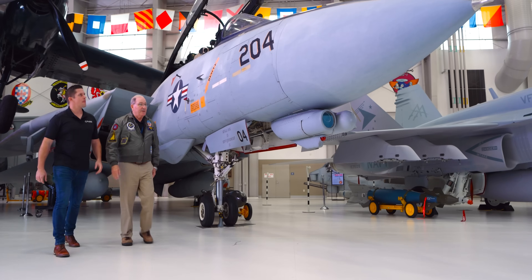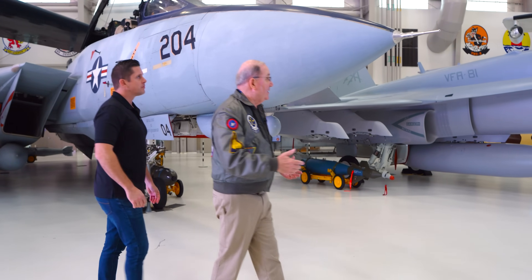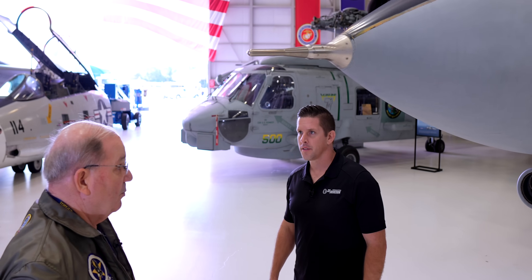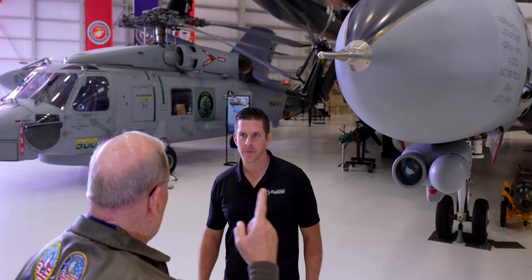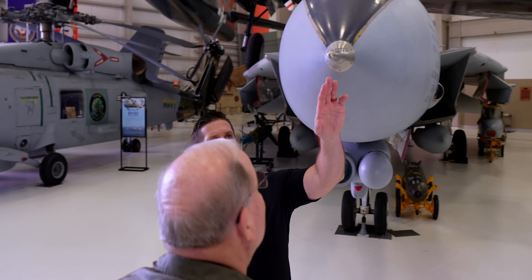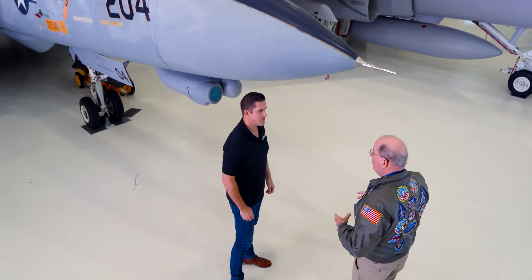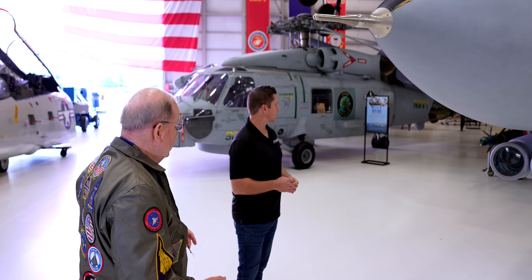One of the things people notice when they come in, other than the size of the airplane, is some of them start at the beginning — and the beginning here is called the Rosemont probe. This was actually one of the sensors that helped program all the air data computer stuff that moved the wings and moved the ramps. All these feed into what we call the CADC — the Central Air Data Computer — which performs calculations that position the wings automatically and drop the ramps.